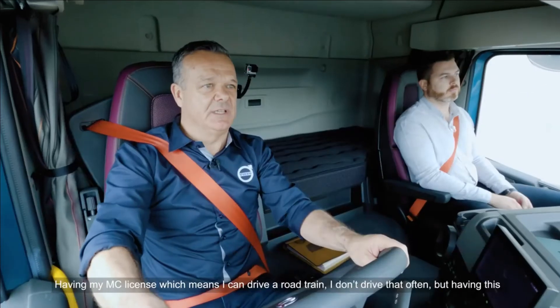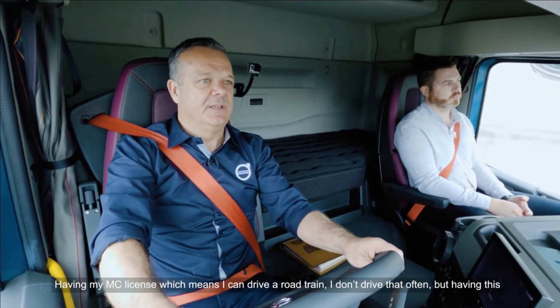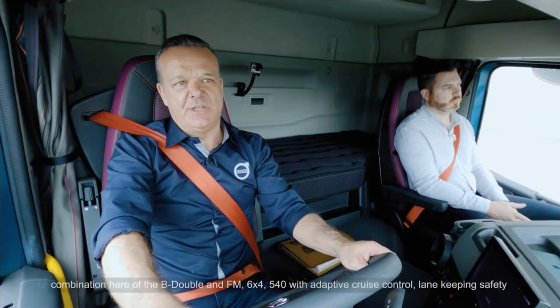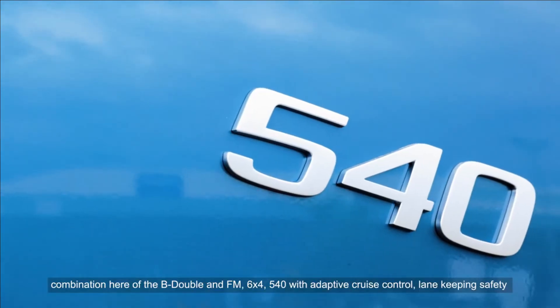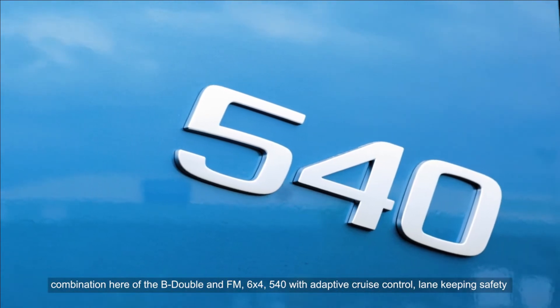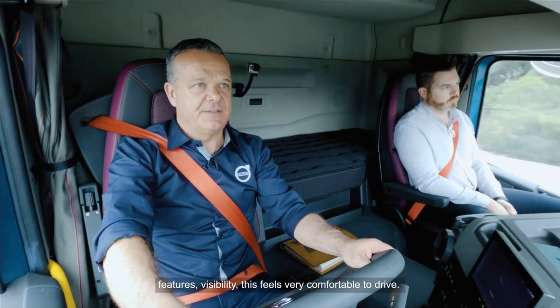Having my MC license, which means I can drive a road train, I don't drive that often. But having this combination here of the B double and FM 6x4 540, with adaptive cruise control, lane keeping, safety features, and visibility — this feels very comfortable to drive.